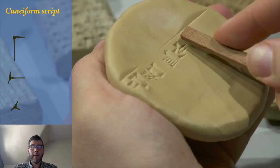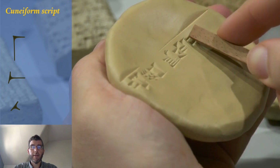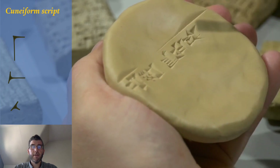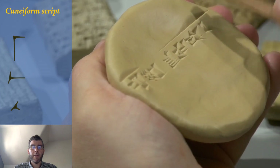Through meticulous memorizing, scribes in ancient Mesopotamia — the land between the rivers Euphrates and Tigris — learned how to write hundreds of different characters, each consisting of combinations of vertical, horizontal, and slanted impressions by reed styluses.